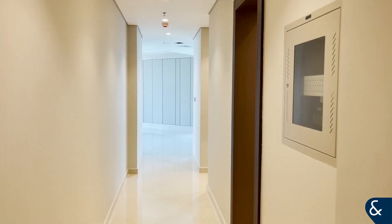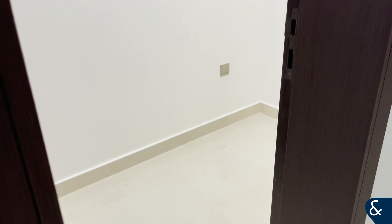Hi there, it's Jay from Allsop and Allsop. Today we're viewing a two bed, three bath apartment in Nobles Tower.